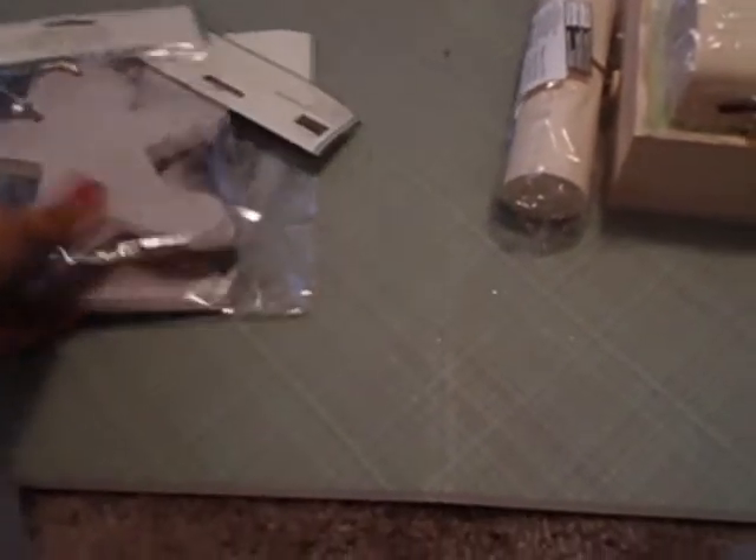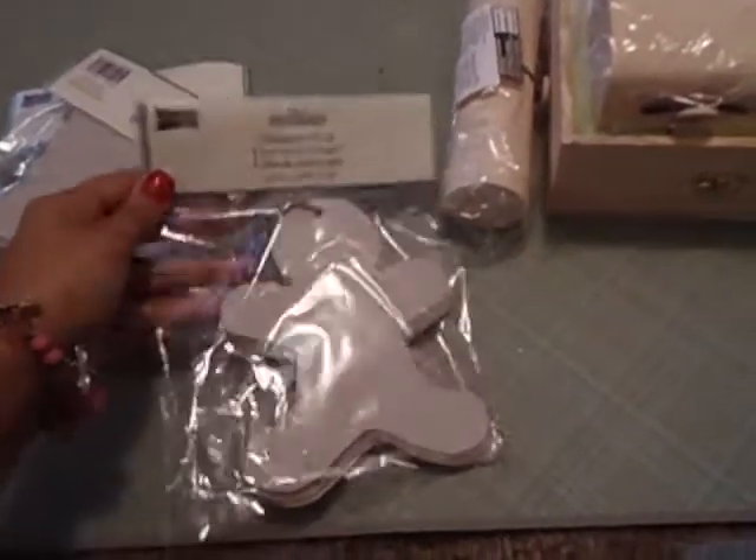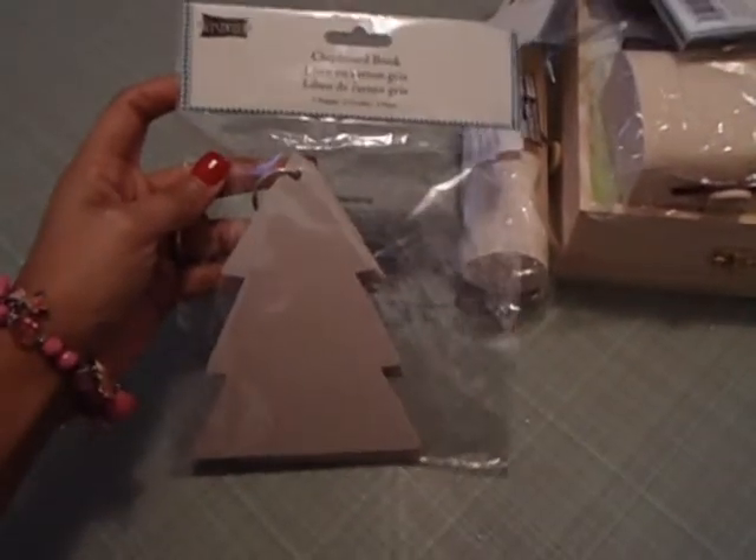Then I got the Christmas chipboard albums, and these are $0.60 as well. There's the gingerbread man, the stocking, and the Christmas tree.